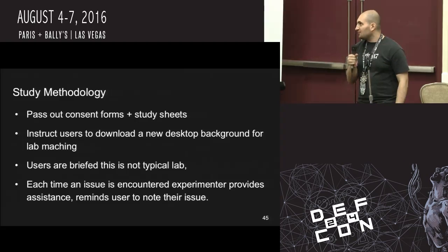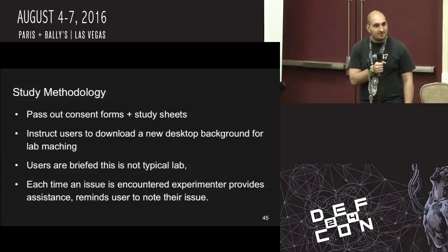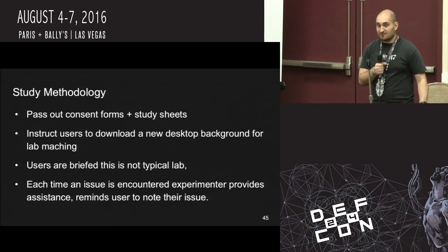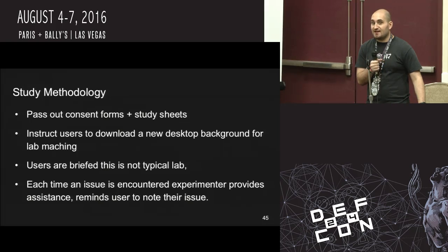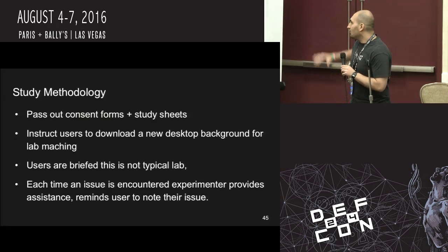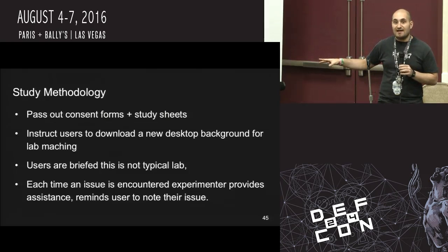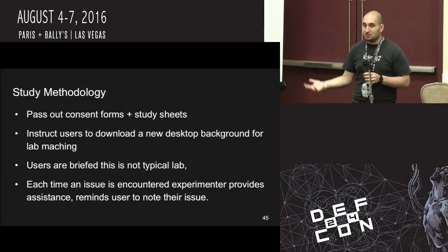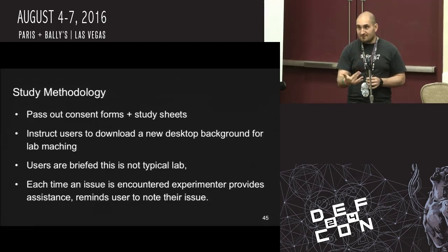The way we went about this was pretty simple. We passed out consent forms and study sheets. This was an IRB-approved study. It's not considered ethical to just take somebody's lab section and say 'congratulations, I'm going to experiment on you.' We got consent for experimentation, and if they hadn't wanted to participate, they were free to do something else — like write an essay on how Tor works. We briefed them that this wasn't a typical lab. So normally if there's a task to work through, it would be cheating to ask the person next to them or ask the TA. We told them: each time you encounter an issue, just raise your hand and I'll come over and tell you how to fix it, and please write down the issue because we want to catalog all issues the software is encountering.